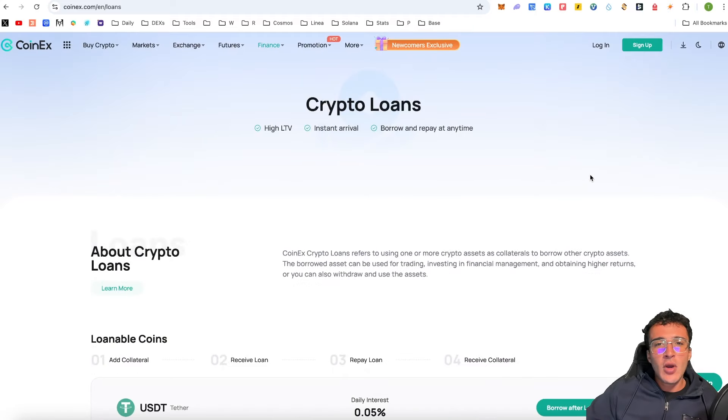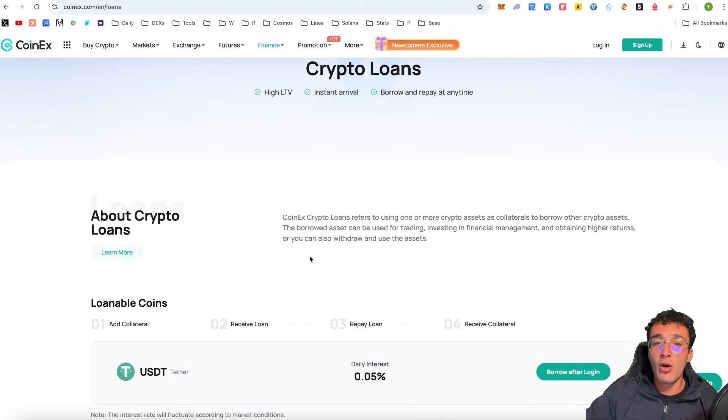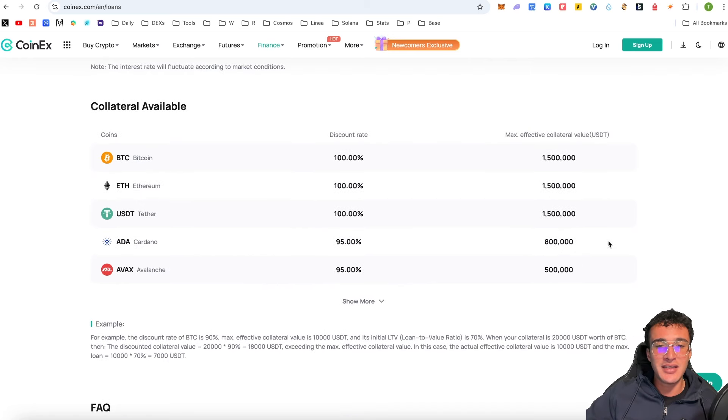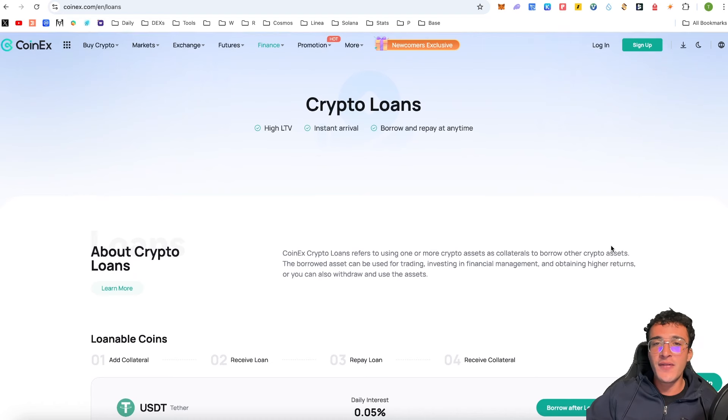Another huge feature is loans — using one or more crypto assets as collateral to borrow other crypto assets. The borrowed asset can be used for trading, investing, or financial management for higher returns. For example, you can loan USDT for a daily interest of 0.05%, with collateral options including Bitcoin, Ethereum, USDT, ADA, AVAX, and more. It's four simple steps: add collateral, receive the loan, repay the loan, and receive the collateral back. This is another reason I believe CoinX is one of the leading platforms in crypto.